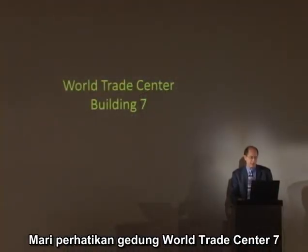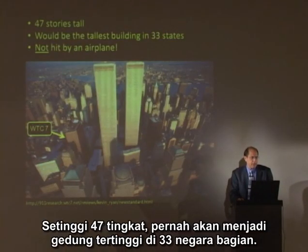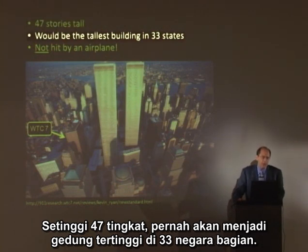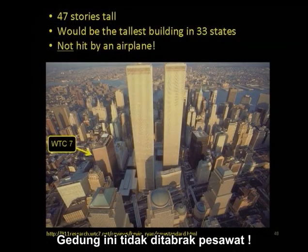Let's take a look at World Trade Center 7. It was 47 stories tall — what would have been the tallest building in 33 of our states. It was not hit by an airplane.